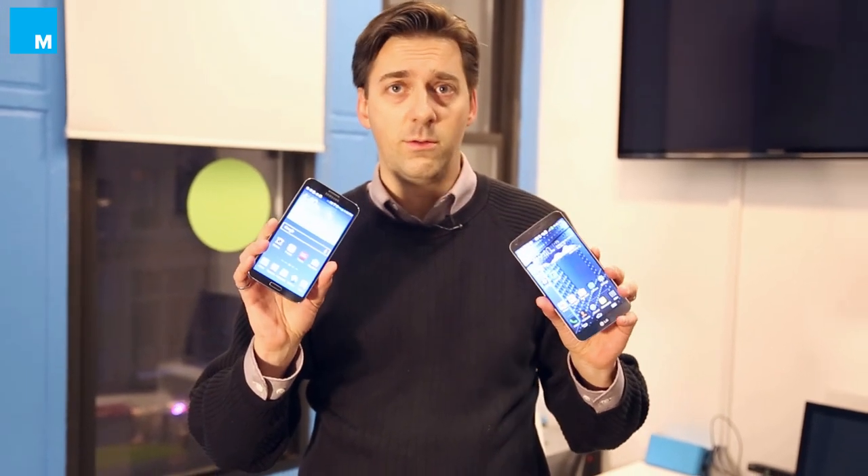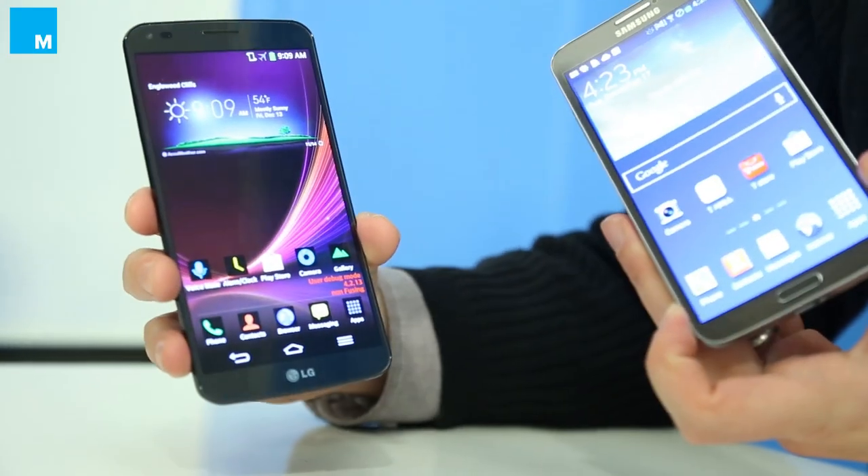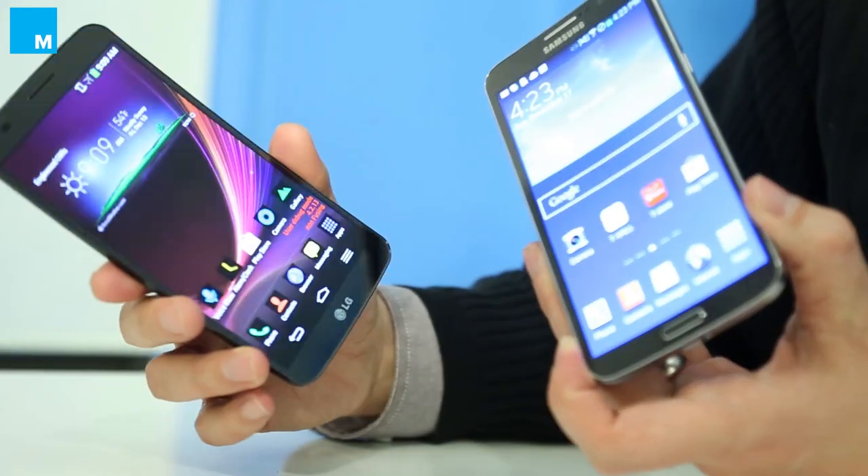There's a strange new thing in smartphones: curved phones. I have the first two curved phones ever made, the LG G Flex and the Samsung Galaxy Round. Curved phones are kind of like the hairless cats of the mobile world — no one is really sure why they exist and they're a little weird. We tried them out and they're kind of cool.